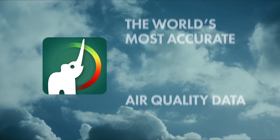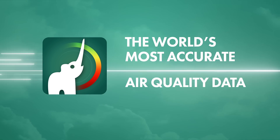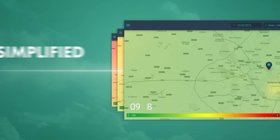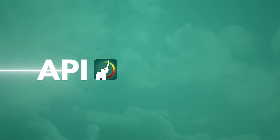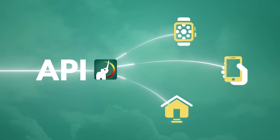Brizometer provides the world's most accurate location-based air quality data, making air quality as simple to read as a weather report, and even simpler to integrate into products using the Brizometer API.